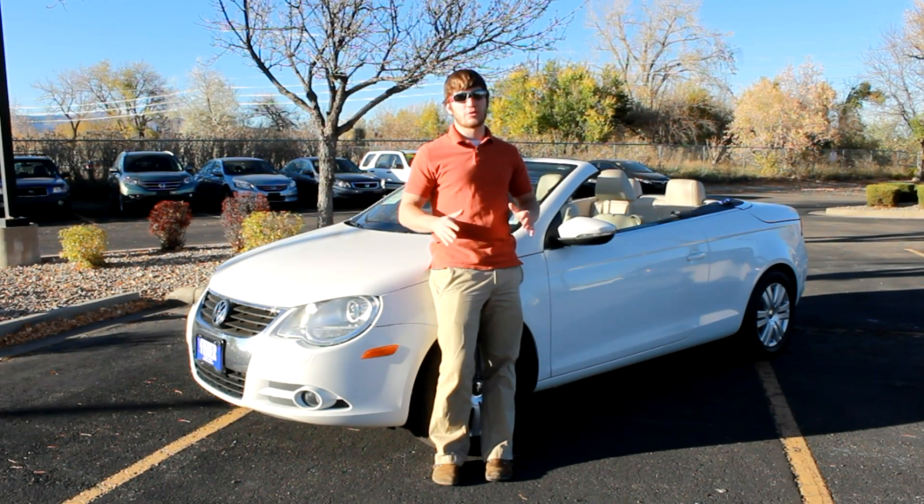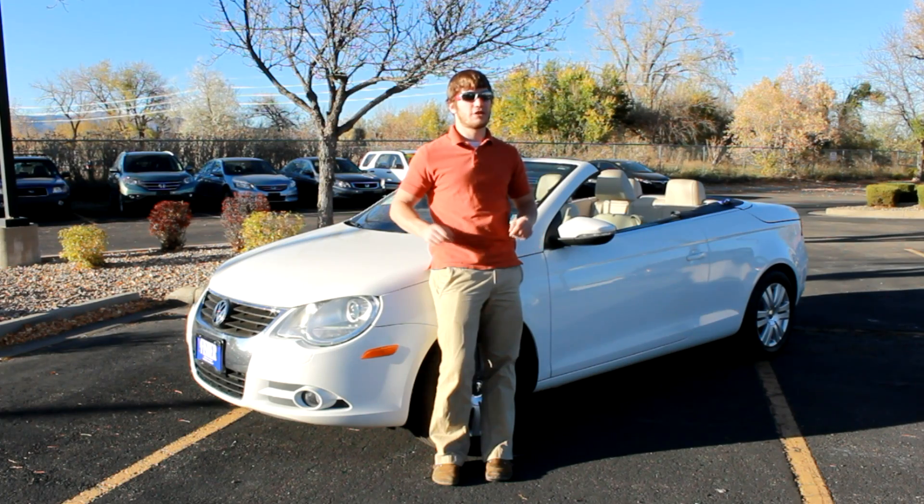Hi, this is Dan from Fisher Auto and today we're going to take a look at this 2009 Volkswagen EOS Comfort Edition Convertible.